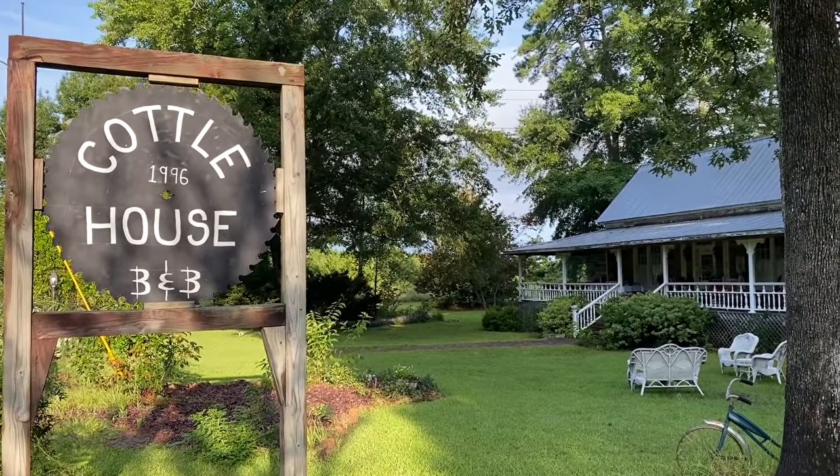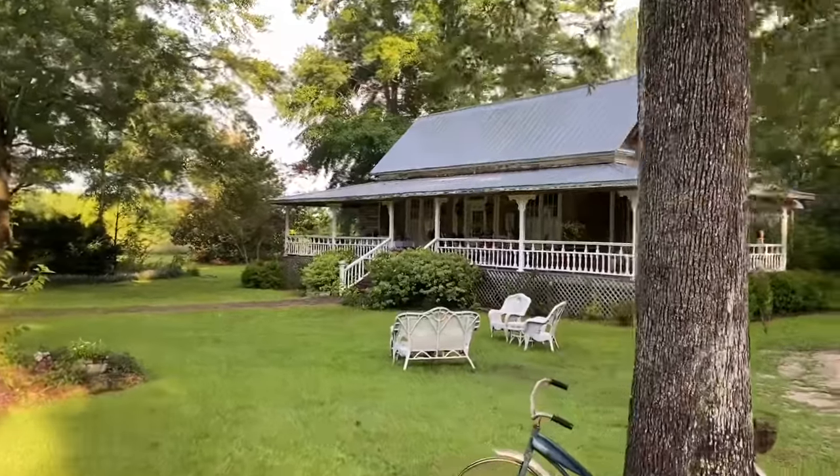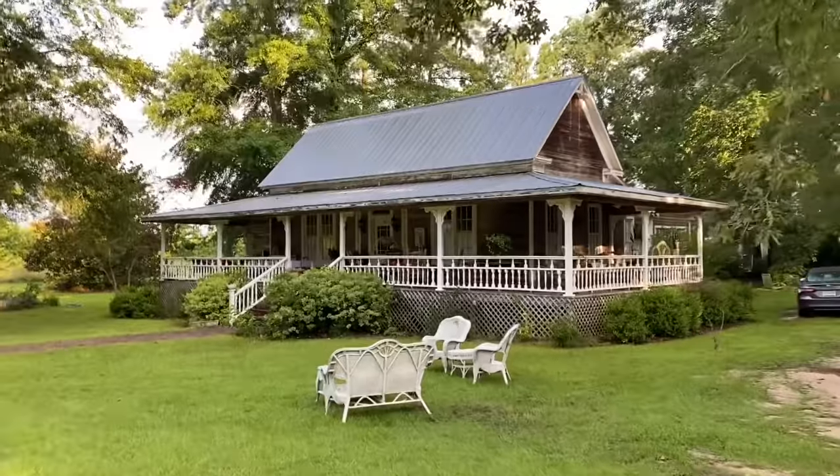The Cottle House here in Andalusia, Alabama. So we're going around to the front and I'll take you through the whole thing. I just woke up so my hair's messy. How are y'all doing? It is Tuesday, the 20th of July. Here's the Cottle House, established 1996 in Andalusia, Alabama. You just walk up to the front door — isn't it pretty?